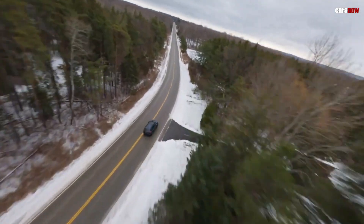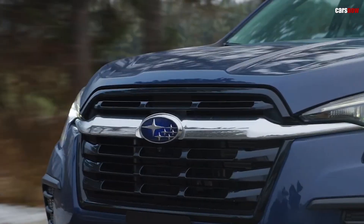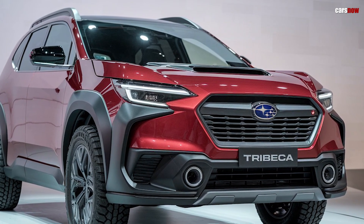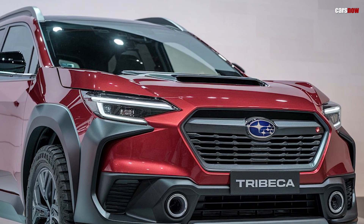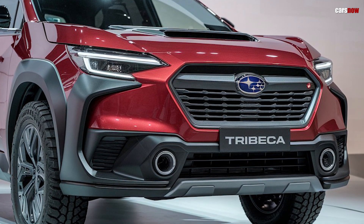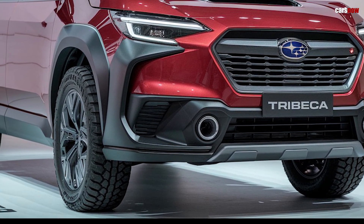Safety remains a priority in the new Tribeca, with Subaru's advanced EyeSight driver assist technology now standard. Features like adaptive cruise control, lane centering, and pre-collision braking provide added peace of mind on the road. Additional options such as a 360-degree camera system and rear cross-traffic alert enhance security for families.